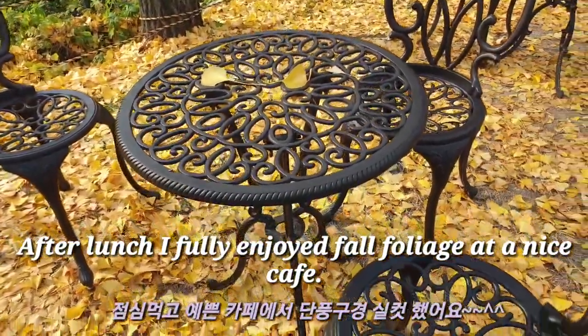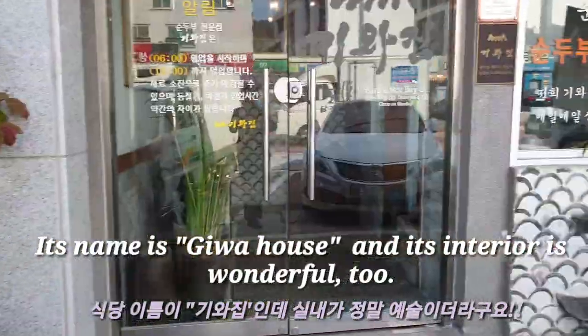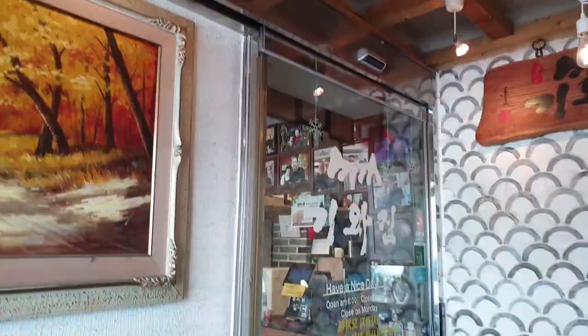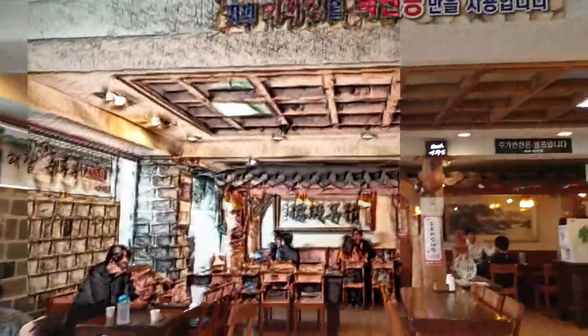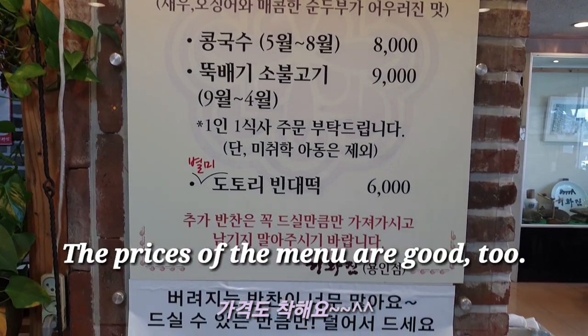After lunch, I fully enjoyed the fall foliage at a nice cafe. Its name is Kiwa House and its interior is wonderful too. The prices of the menu are good.